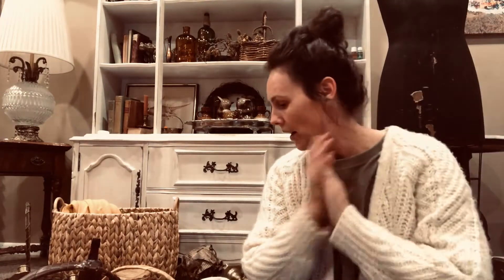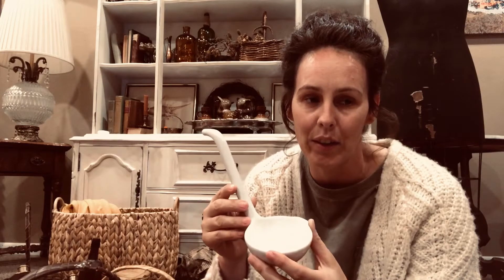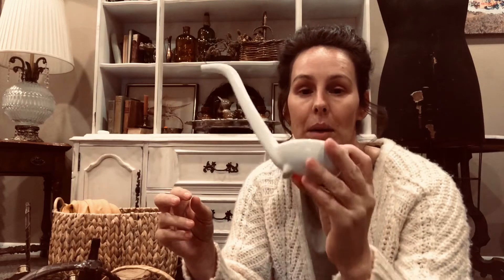All right, moving on. The soup tureen I showed you that I stained to look like crazed ironstone — I got it in a set for like $13 for everything. But the ladle broke. I found one for like a dollar at a thrift store. So I'm just going to add some stain to this, put it in there, and it'll look just like the matching set.